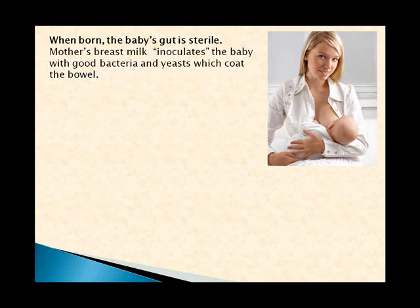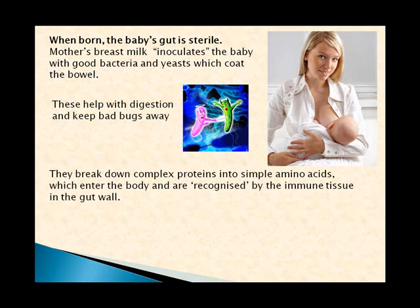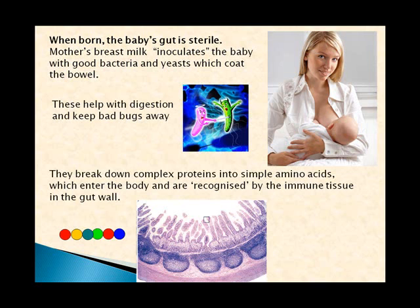When we're born, the baby's gut is completely sterile. The mother's breast milk — particularly the colostrum — inoculates the baby with good bacteria and yeast, which coat the baby's bowel. These help with digestion and help keep bad bugs away. The bacteria break down complex proteins into simple amino acids which then enter our body and are recognized by our immune tissue.